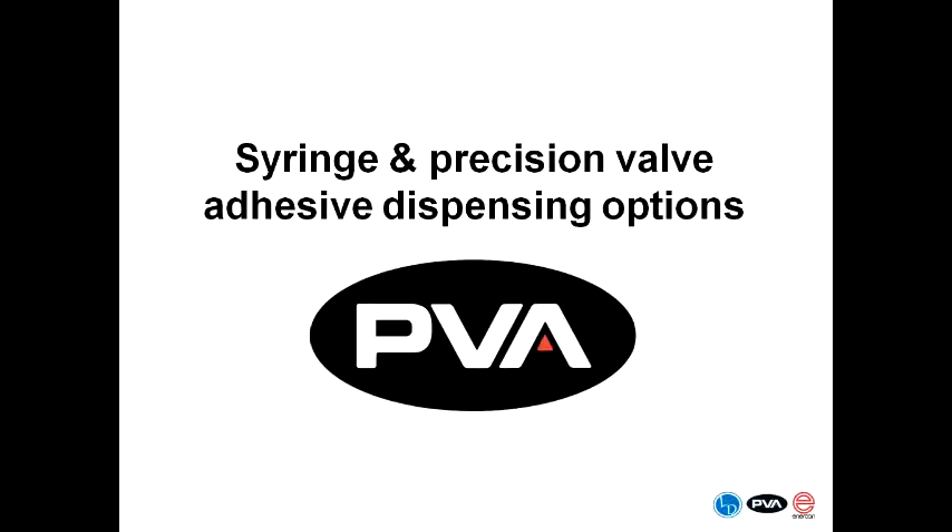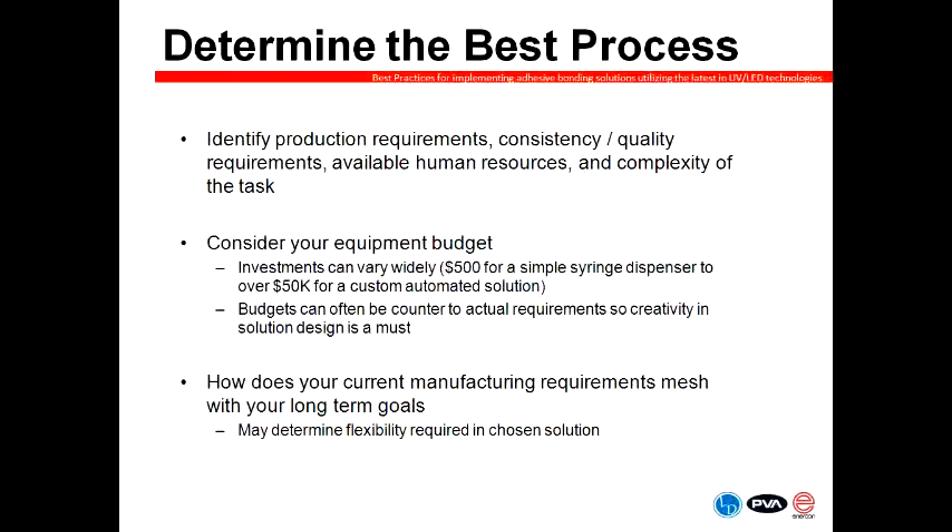Now I'd like to hand the reins over to Frank to talk about syringe and precision valve adhesive dispensing options. Thank you very much. I was asked to discuss our abilities on the dispensing side for UV adhesives, and they range quite widely from very simple to very complex solutions. Typically to start the evaluation process, we want to identify the best process from the beginning: identify production requirements, consistency and quality requirements, what human resources are available, the complexity of the task, and the budget — which can vary from a tabletop solution for under $1,000 to over $50,000 and more for a very custom solution.